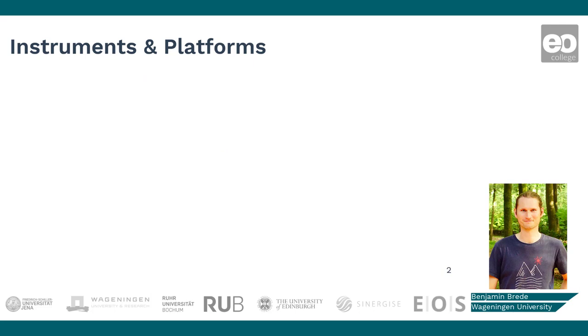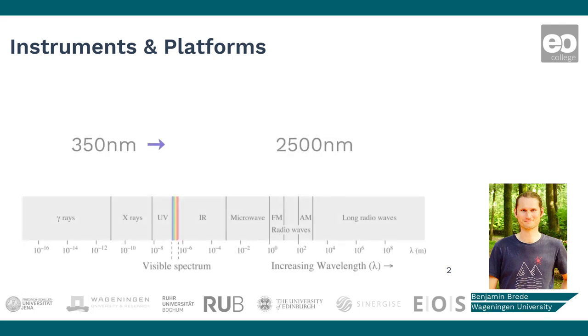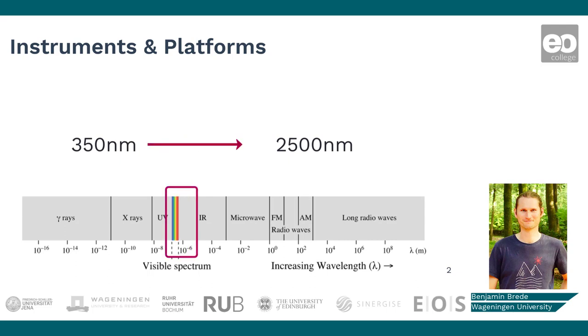For the validation of spectral surface properties, we use the same technology as on satellites: spectral radiometers. Specifically for validation, we prefer hyperspectral sensors that cover the spectral range from 350 to 2500 nm. This makes it possible to simulate virtually all optical earth observation sensors.